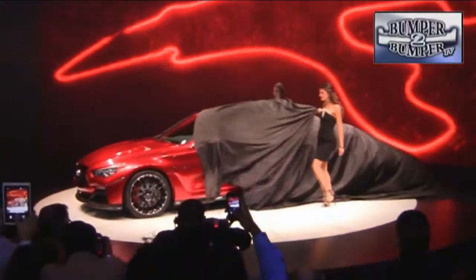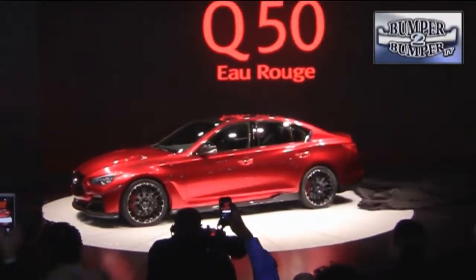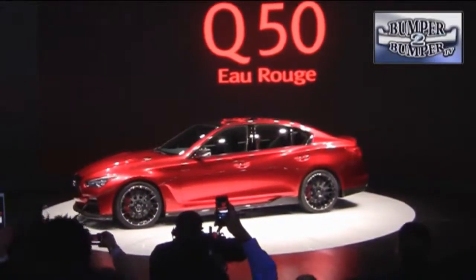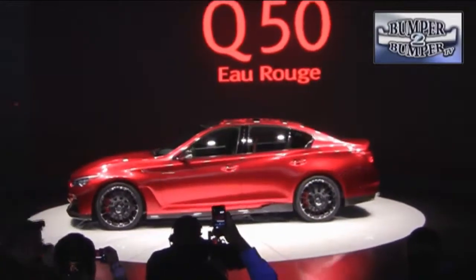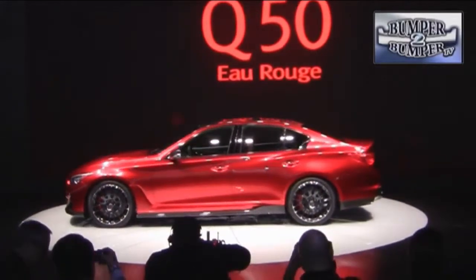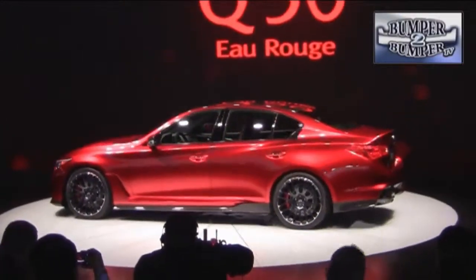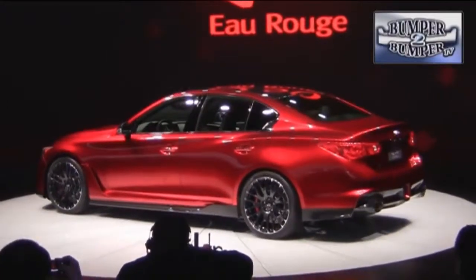Infiniti continues to shake off perceptions of a low-key Asian luxury maker with their performance edge. The Q50 Rouge made that very clear as the potentially very real new flagship sedan for the company. If there's any doubt about its performance credentials, consider it will be equipped with either a 500 horsepower V8 or a turbocharged V6. If you don't see one on the street soon, just check out the Formula One racing circuit.